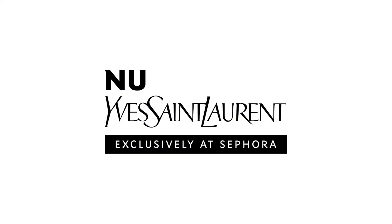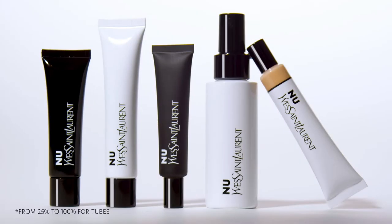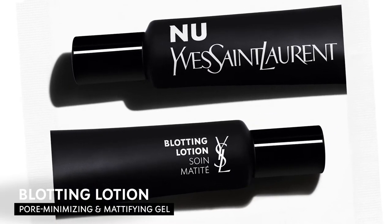It's a skincare makeup hybrid collection, which helps me get that no makeup makeup look. Each formula is full of skin-loving ingredients and packaged in recycled materials. And let me share with you my must-have, the blotting lotion.